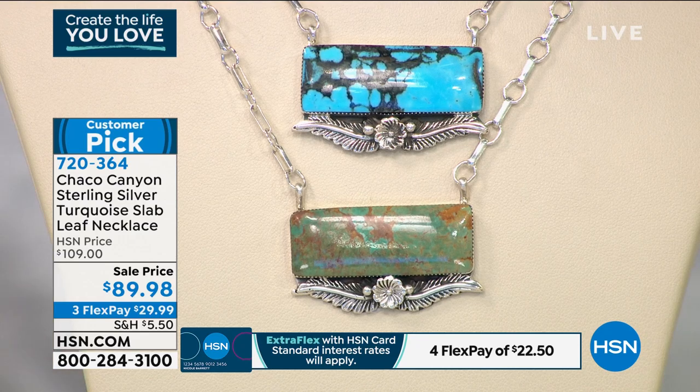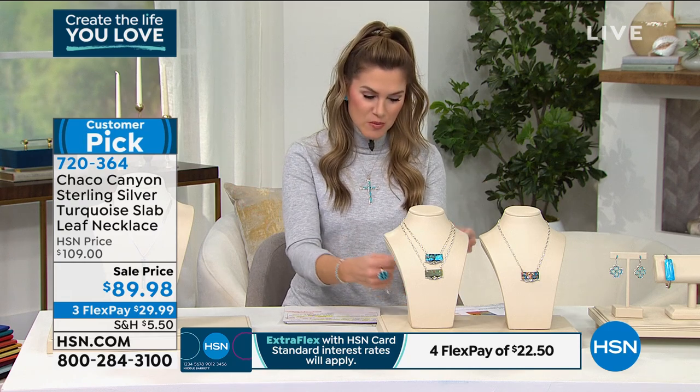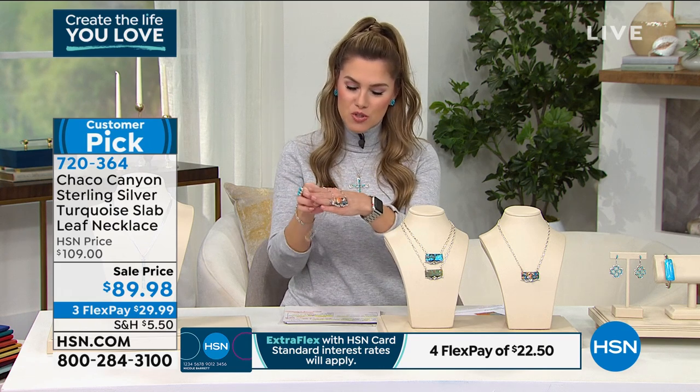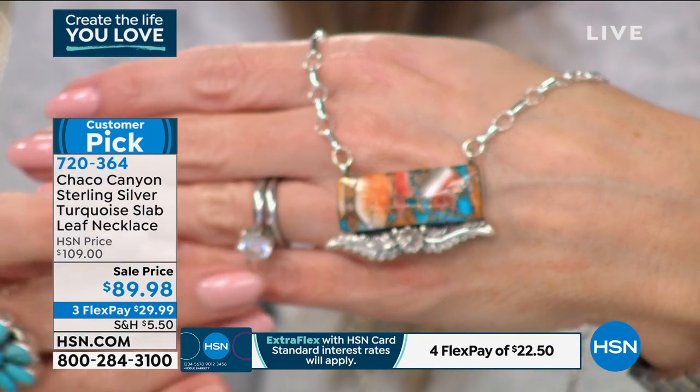$29.99 gets it home, very limited in quantities. There's not a bad one in the bunch. Let me introduce you to our special guest, our expert, our brand representative for Chaco Canyon, who is going to tell the beautiful stories of the Native American individuals who have handcrafted each and every one. Jennifer Juan is joining us.